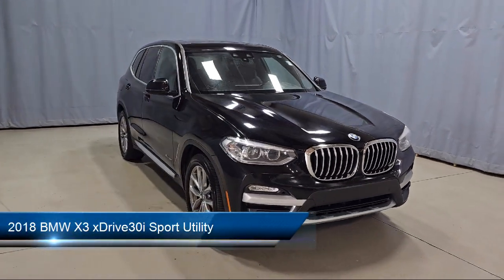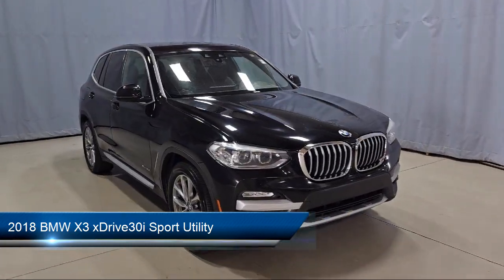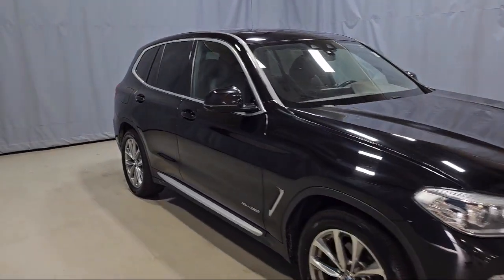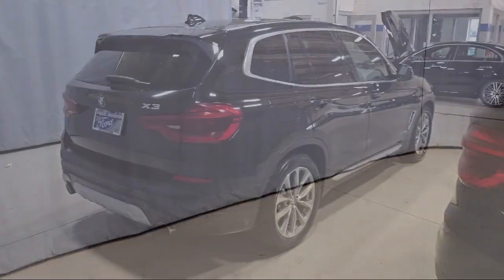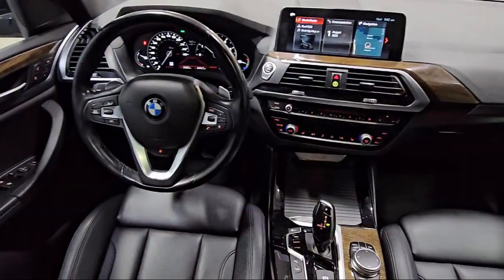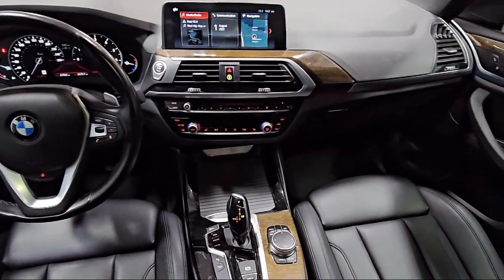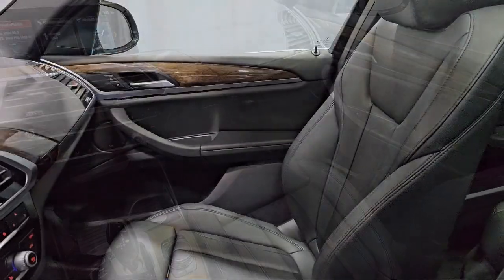It comes equipped with navigation, garage door transmitter, sport leather steering wheel, wood dashboard insert, comfort assist keyless entry, BMW assist e-call emergency communication system, sport seats, active driving assistant, keyless entry, Apple CarPlay compatibility, and has less than 60,000 miles on the odometer.